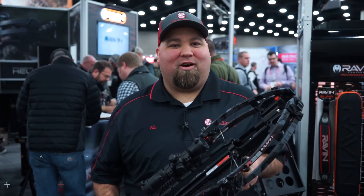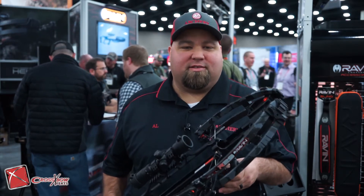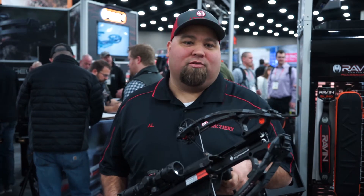Hey guys, Al Escobedo here with CrossbowExpert.com. Really exciting here down at the ATA show for 2019. Raven has done it again. For 2019 they have made a more compact Raven bow with the R29.